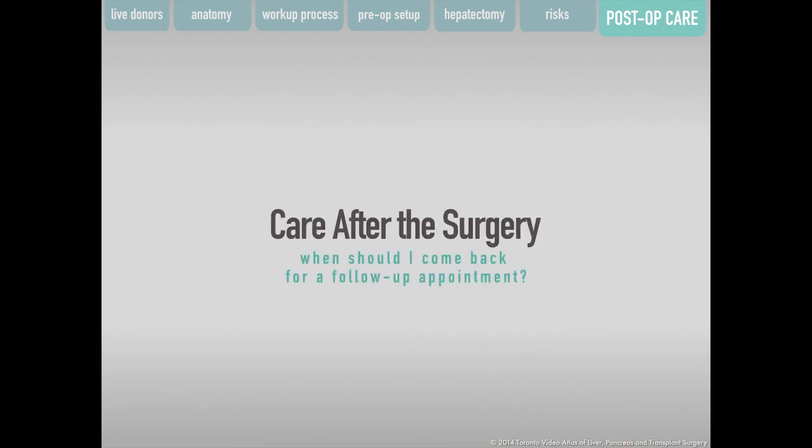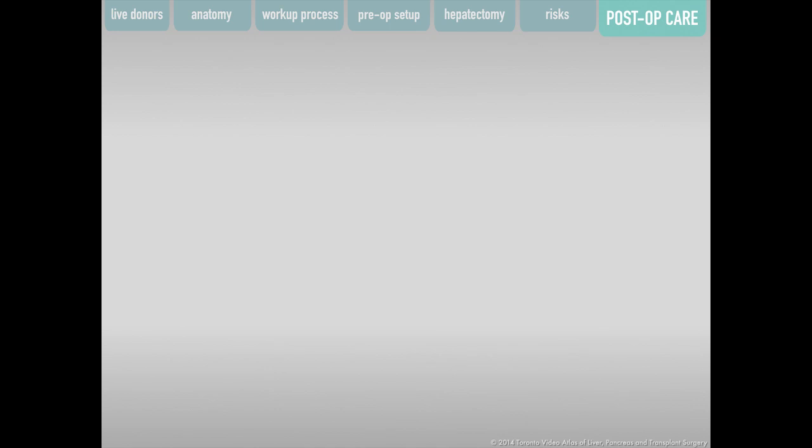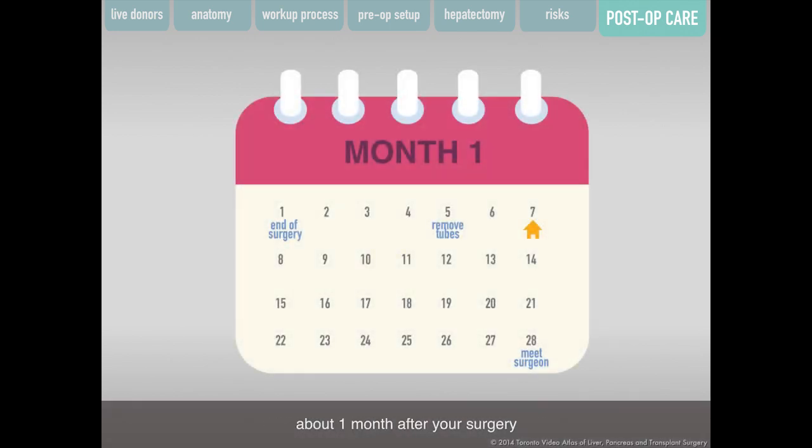You will meet with your transplant surgeon about one month after your surgery to review how you are doing. At this time, your surgeon will discuss the need for any additional follow-up appointments.